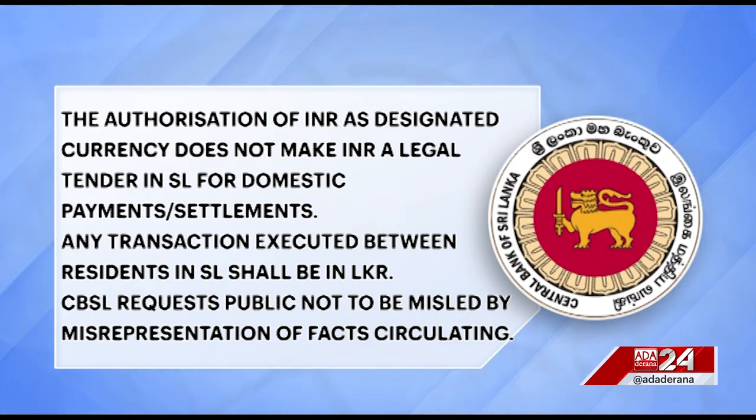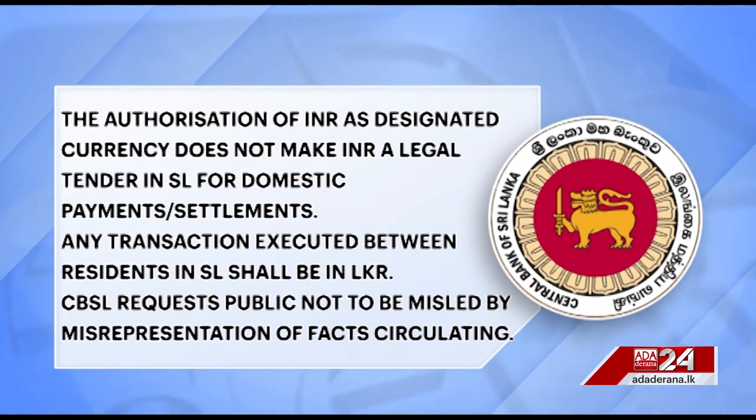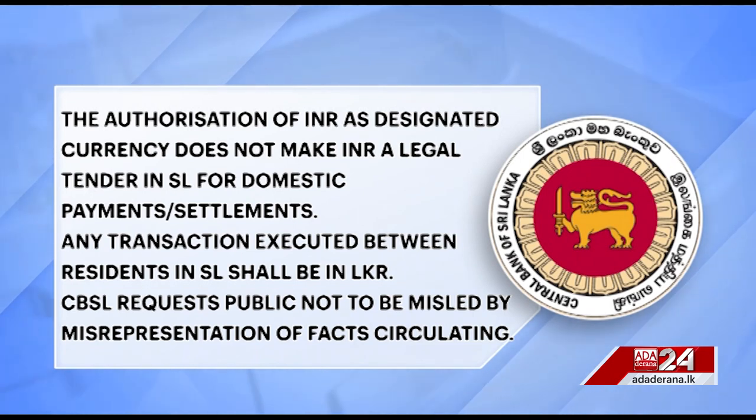However, the CBSL maintained that the legal tender in Sri Lanka for domestic payments and settlements will remain wholly the Sri Lankan rupee. An authorisation of Indian rupees as a designated currency does not make it a legal tender in Sri Lanka for domestic payments or settlements.